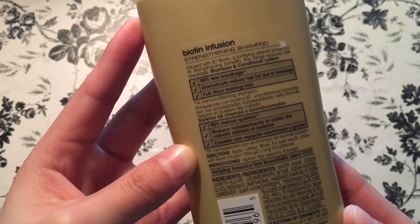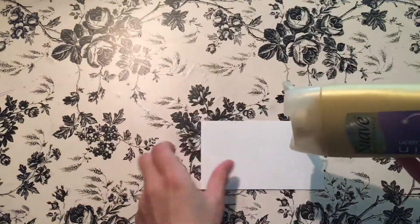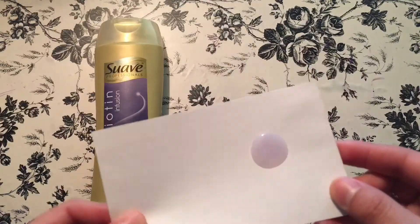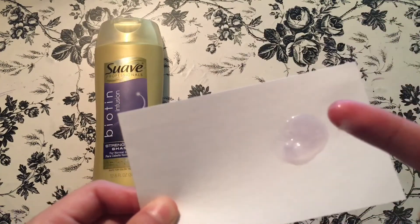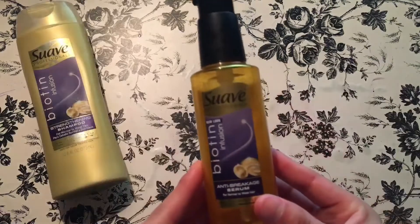If you want to see how this specific shampoo looks, we're going to take an index card and examine its texture and quality. As you can see, the texture looks thick, which confirms that it is indeed for full and thick looking hair.